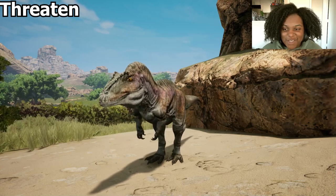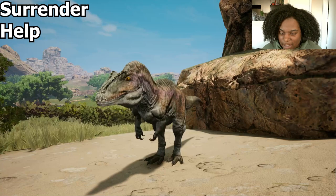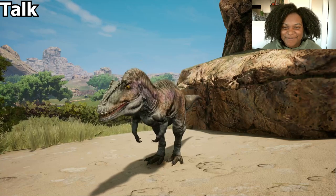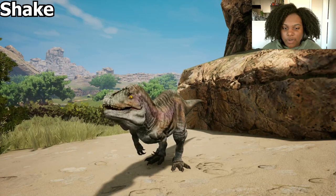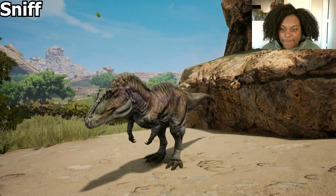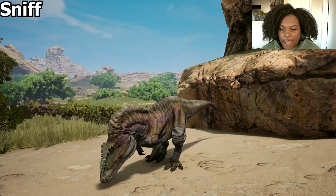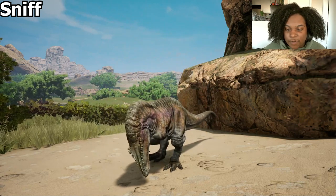Threaten — just so much attitude. Poor call — help me. Talk. Shake — wiggle, wiggle, wiggle. Sniffy mode — down on the ground, gathering information, sniffing about.